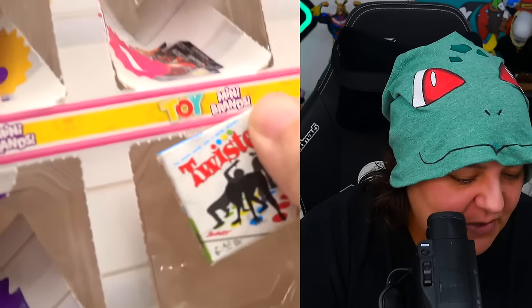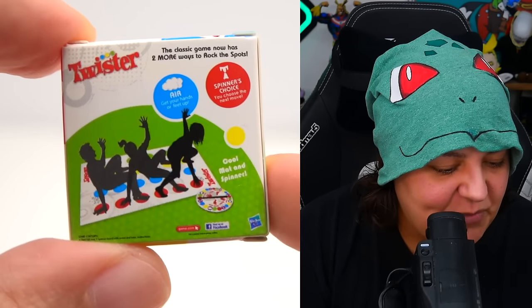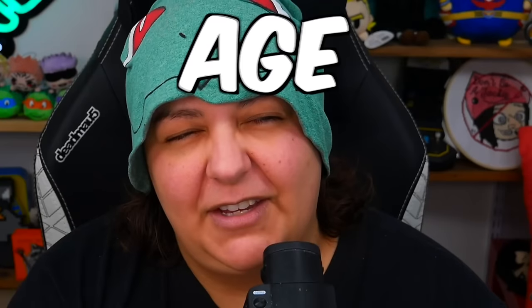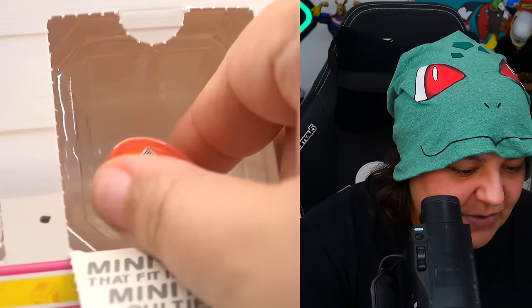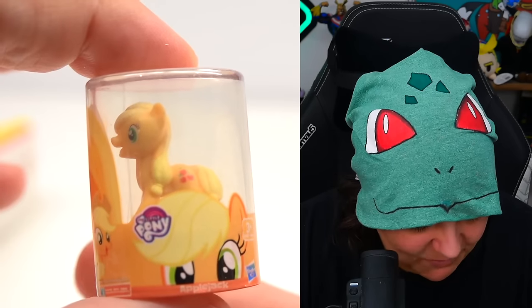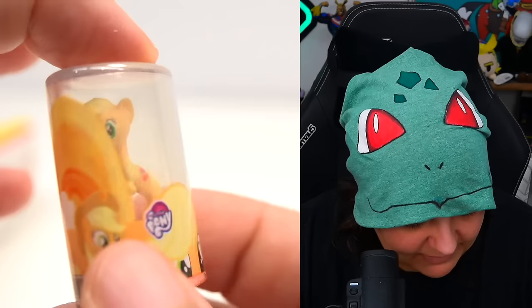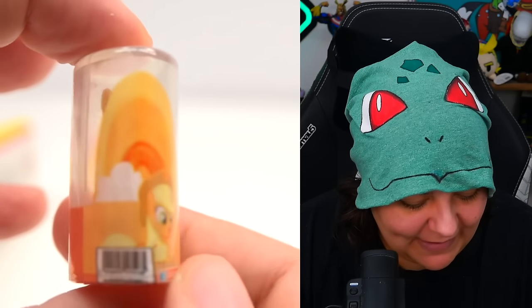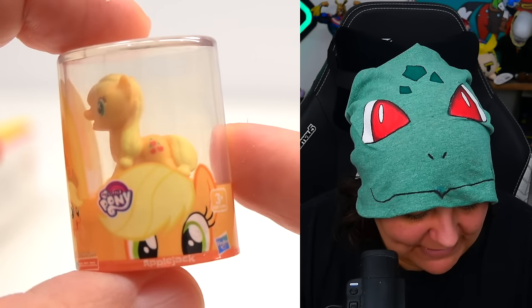Day twenty is another box — Twister, which was back in the day a really fun game. But with my back all messed up and age, I don't think I can be a twisty anymore. And now for my day of birth — another My Little Pony! This one is Applejack, and this one is actually pretty cute. I find it weird that they put the faces where the design is — they really should be facing the other way.